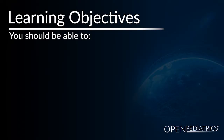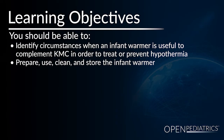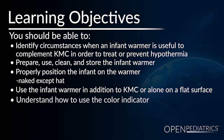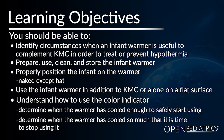Having completed this chapter, you should now be able to identify circumstances when an infant warmer is useful to complement KMC in order to treat or prevent hypothermia; prepare, use, clean, and store the infant warmer; properly position the infant on the warmer — naked except for a hat — and use it in addition to KMC or on a flat surface; and understand how to use the color indicator to determine when the warmer is safe to start using and when it has cooled enough that it is time to stop using.